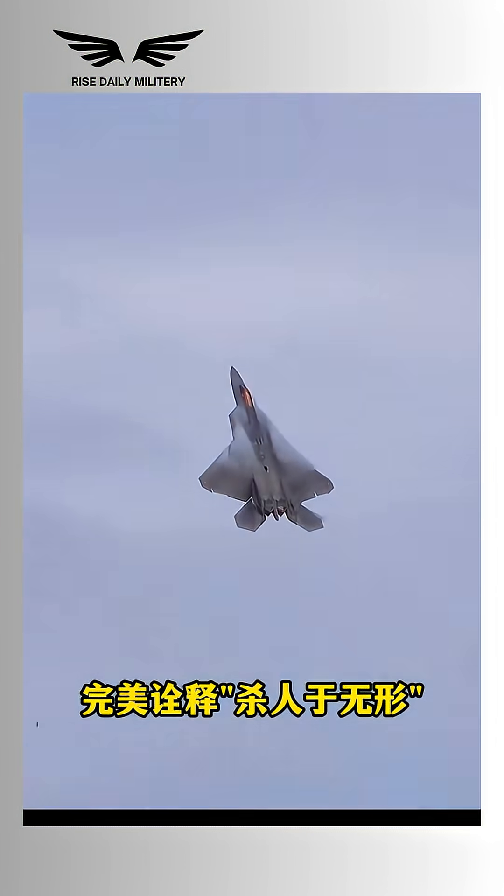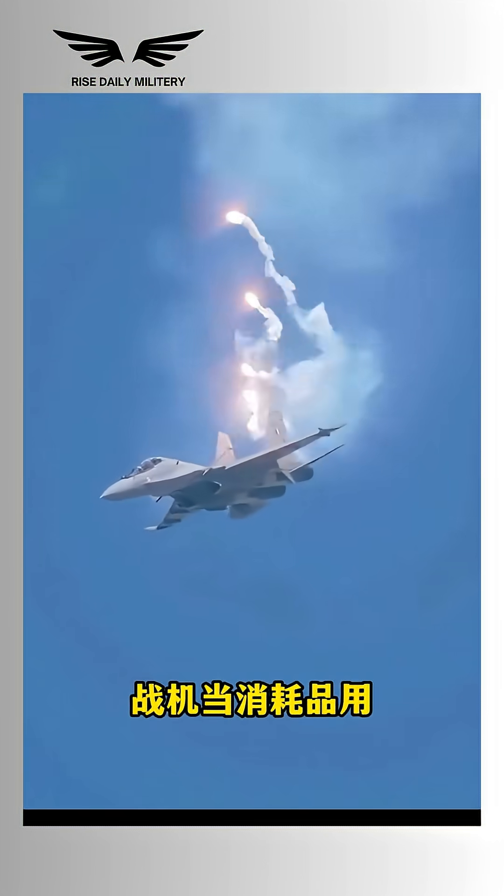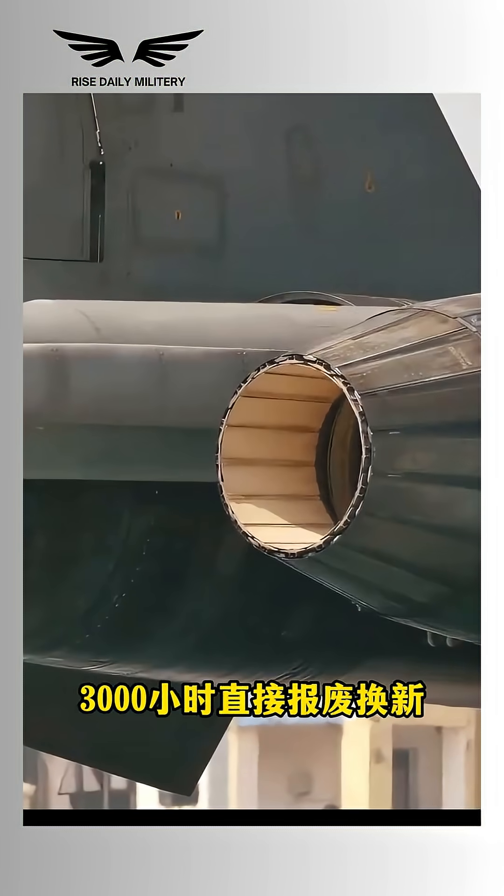Meanwhile, American jets mount engines tighter to the body. This keeps the shape sleek, optimized for stealth and aerodynamics — but less friendly for field repairs.